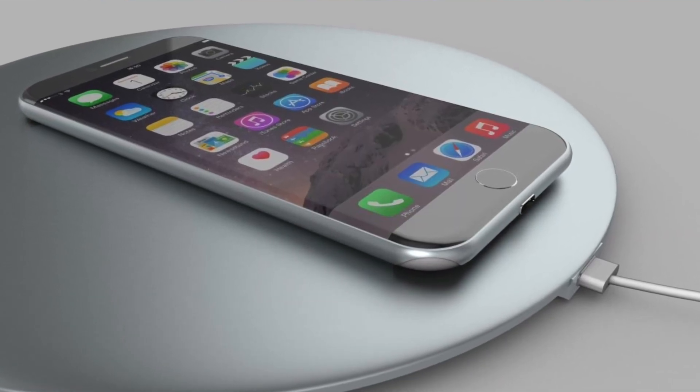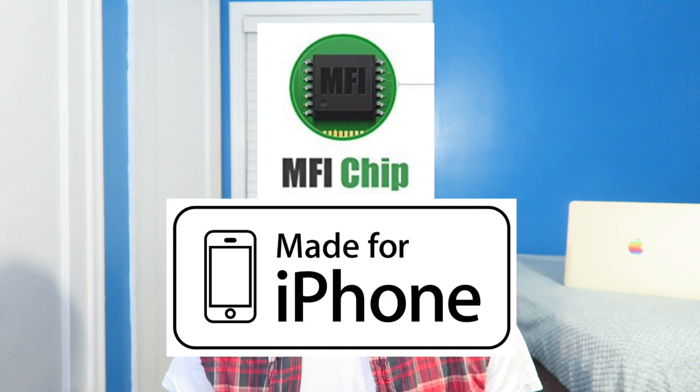Not only that, the iPhone, thanks to the glass-back technology, will feature wireless charging. It's another way to charge your iPhone, even though it's going to be slower, and you're going to require an MFI-certified charger.